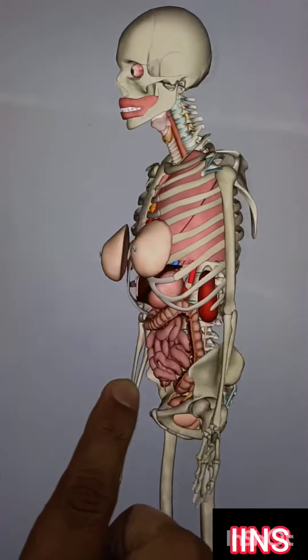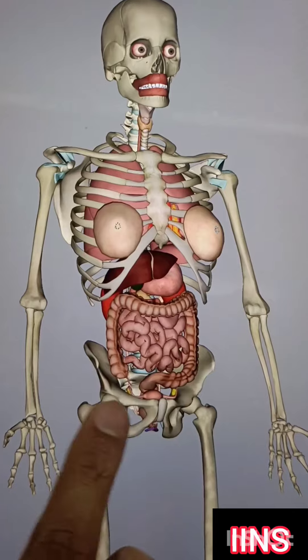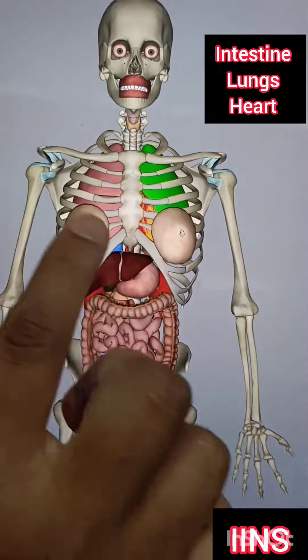This is the skeletal system. My body is the basic design, showing the entire internal organs, the stem, the respiratory system, the lungs, and the trachea.